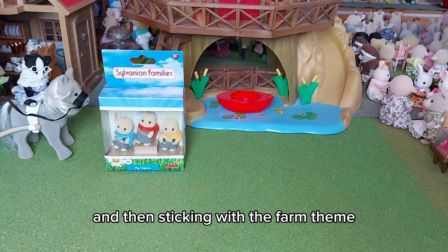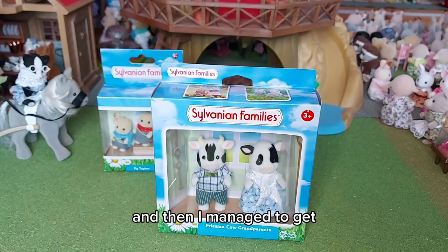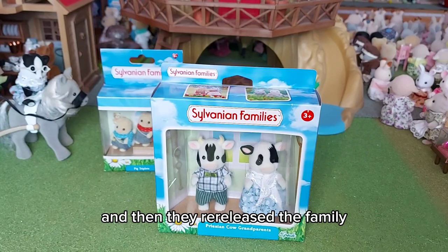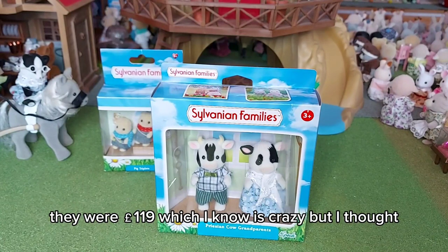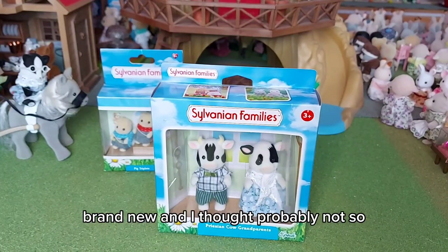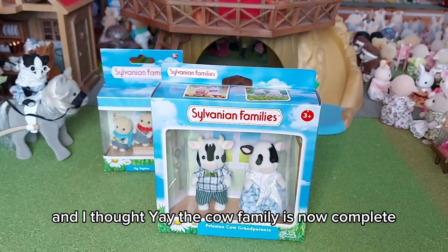Sticking with the farm theme, I got the Frisian cow grandparents. I really wanted these to complete my cow family. It's crazy to think before I had no cows, and then I managed to get from the Sylvanian shop in London the baby and the twins, because I only had the uncle and the aunt before that. Then they re-released the family, and then I found the grandparents on eBay. They were quite a bit for just two figures — £119 — which I know is crazy. But I thought, am I going to get an opportunity to find these brand new again? Probably not. So I got them, and the cow family is now complete.